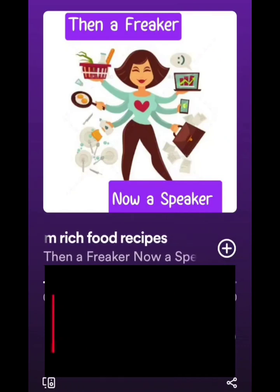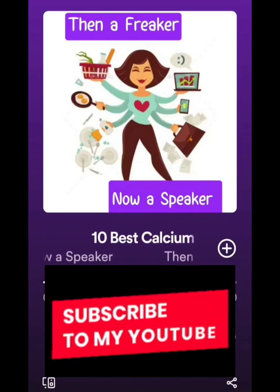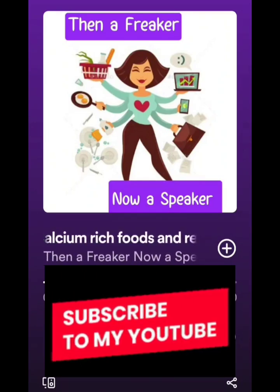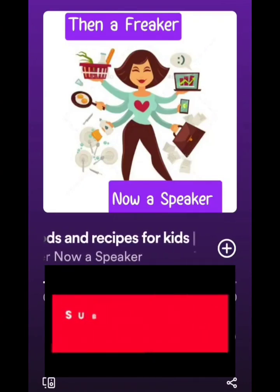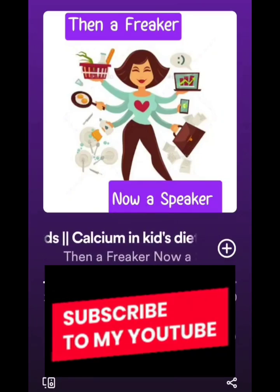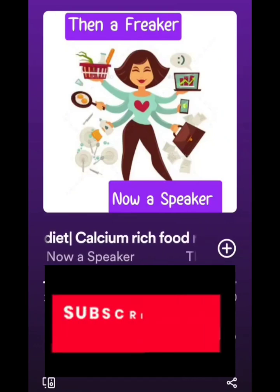Friends, we all know that the food of our kids is a very important topic. If you haven't heard my podcast about fussy kids and food habits, please do go through that. This one is especially about the calcium intake of our child. Calcium is among the most important nutrients required for growing kids, as it helps with the formation and development of bones and teeth.